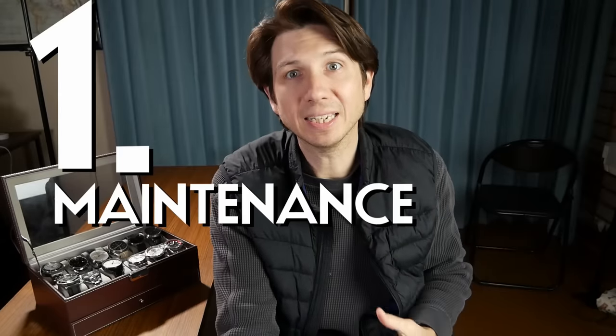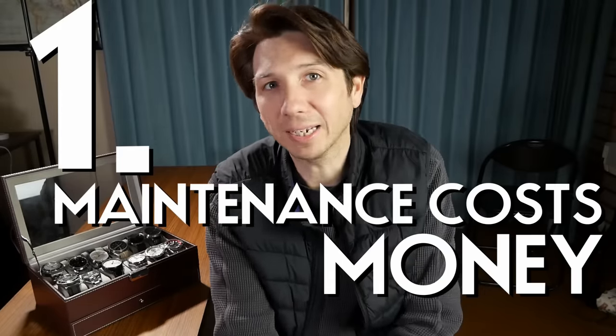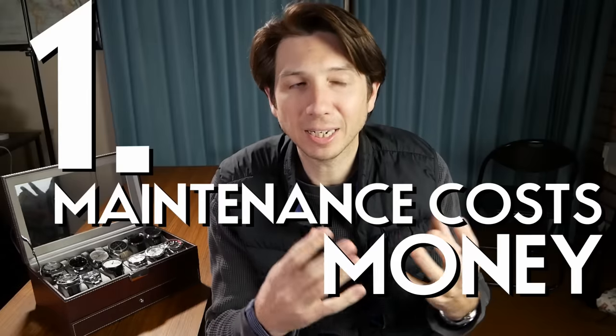The first thing you need to keep in mind is that mechanical or automatic watches do require maintenance, and that maintenance does cost money. When I was first thinking of getting a mechanical watch, I had this idea that it was going to be something that would just last forever, that I could pass on to my grandchildren. When I thought about a quartz watch, I thought of it like a nice piece of clothing — something that would wear out and you'd replace.